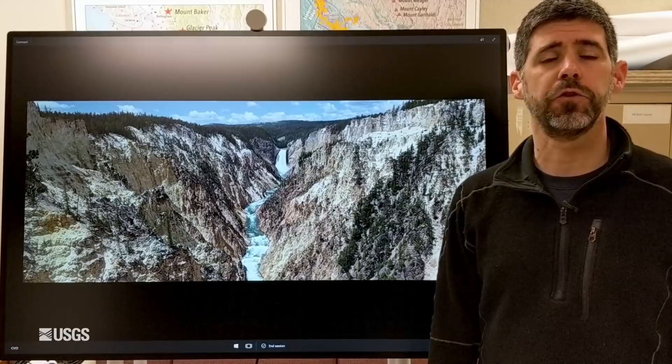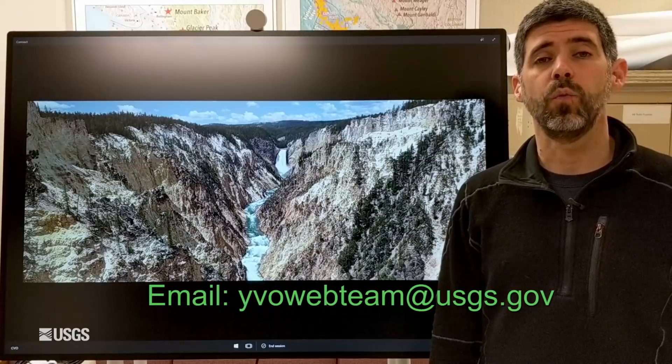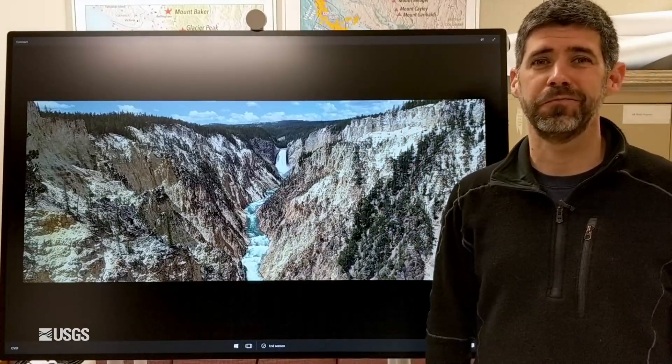That's it for the March 1st, 2021 update from the Yellowstone Volcano Observatory. Remember, if you have any questions, feel free to email us anytime at yvowebteam@usgs.gov. Until next month — stay safe, stay healthy, take care.